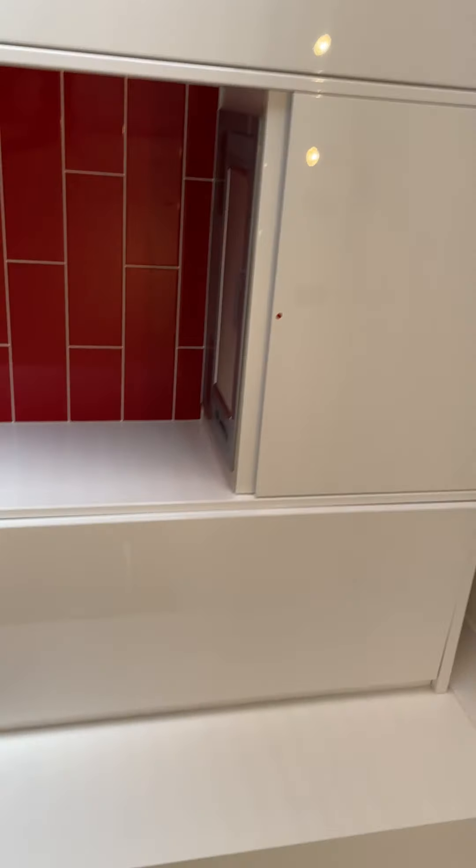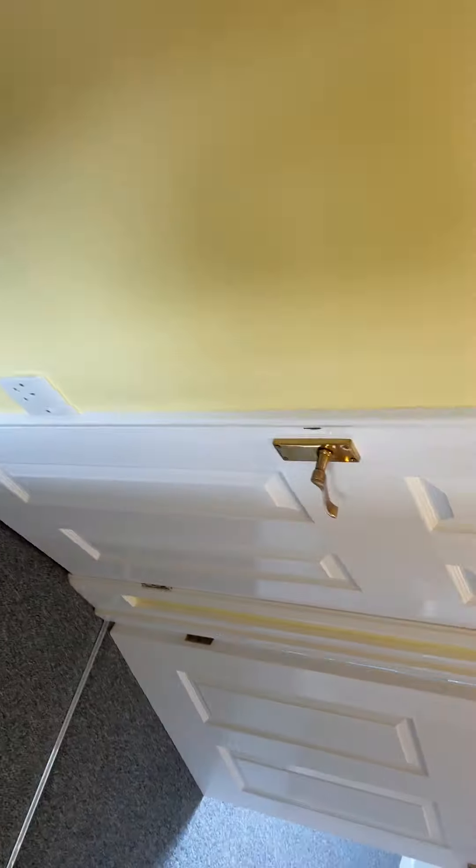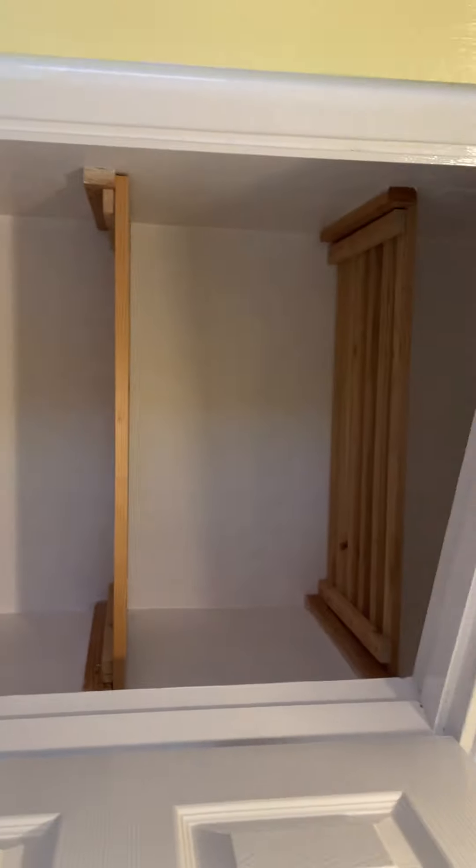There's also an oven with an extractor above. This cupboard is storage — it's got the vacuum in here that's provided, but there are all these shelves as well.